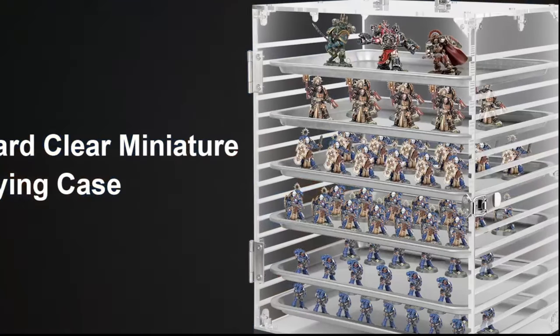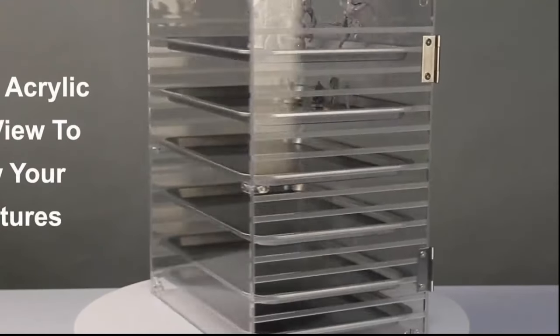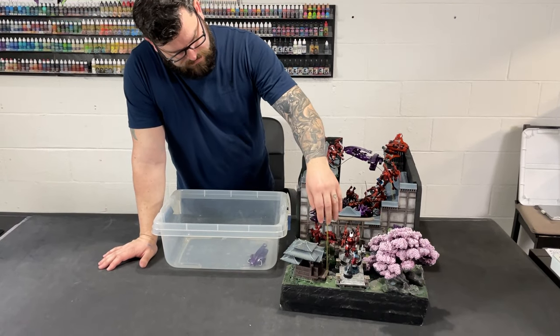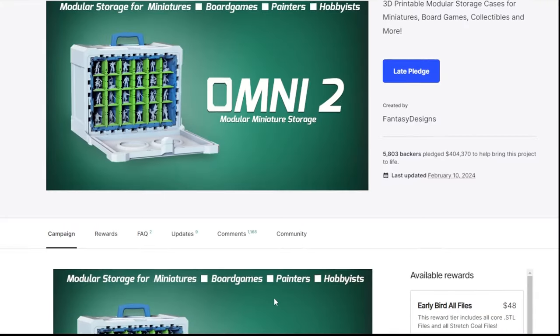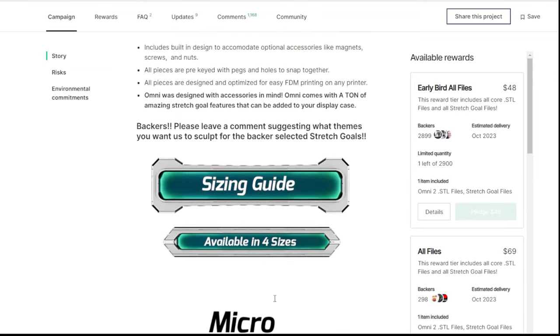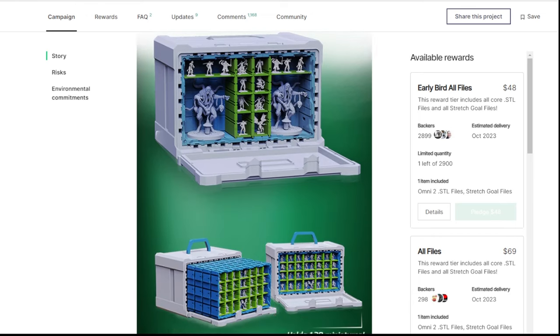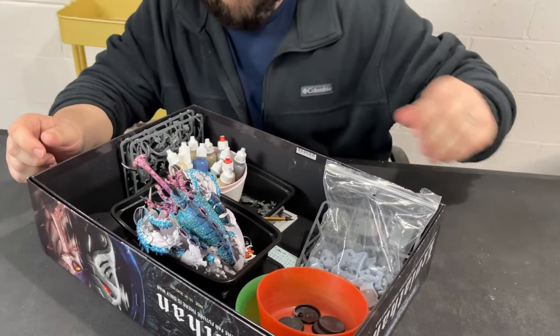For transitional model display, there are cases with little doors and different racks where you can magnetize your models by putting magnets on the bottoms and metal on the shelves, then carry them wherever you want. We also use bins quite often to transport models — you can even magnetize a bin. There are a lot of 3D-printable options too; a product called the Omni 2 lets you print different sizes and customize it for your army. And of course, a simple box works perfectly fine as well.